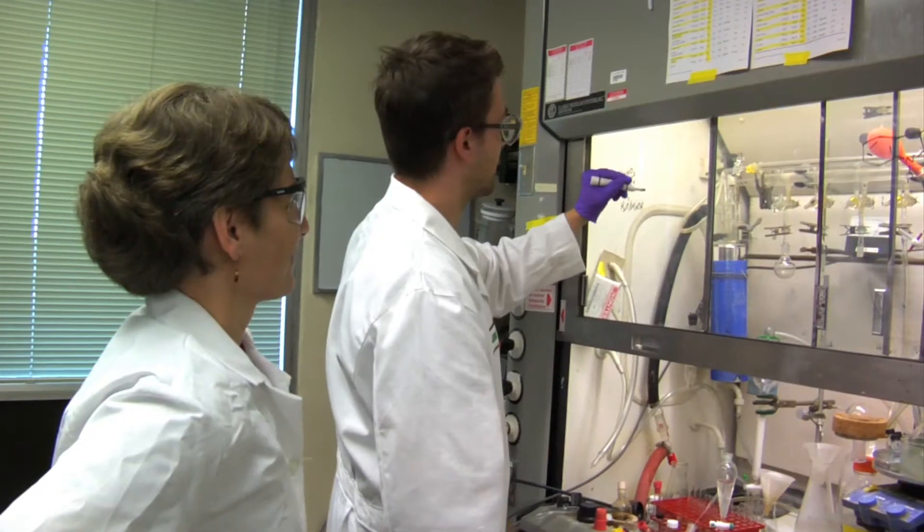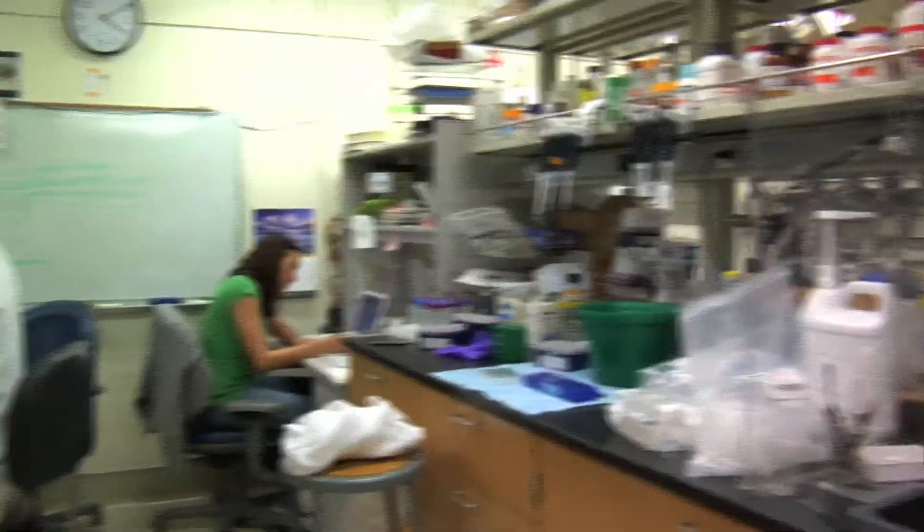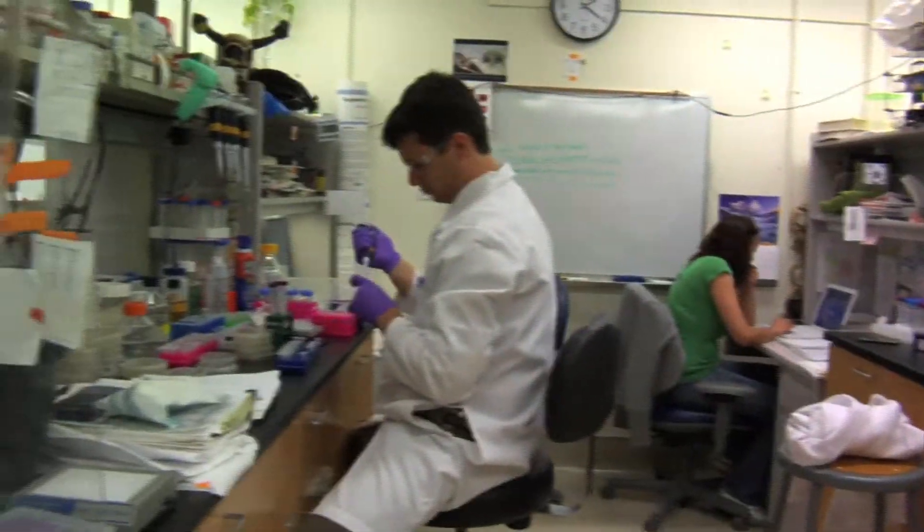Carolyn Bertozzi's lab at the University of California Berkeley is a place where invention happens every day. I think all scientists at some level are inventors. You have to be at some level. If you want to create new science and new knowledge, invention is absolutely mandatory.